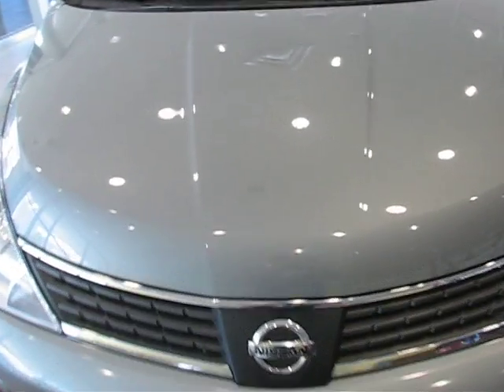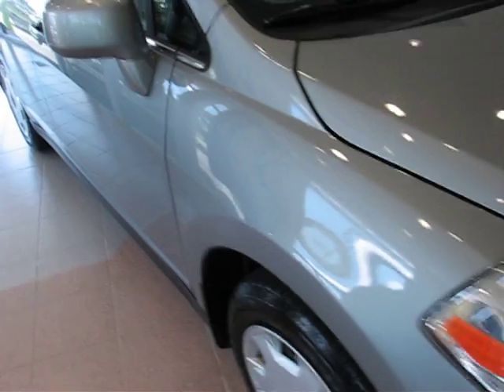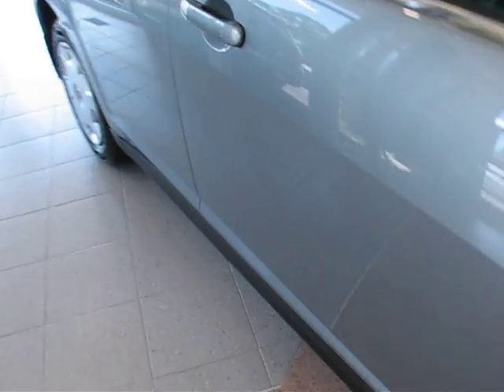Nice little piece. A couple little tiny chips in the front, but being gray it does a really good job of hiding it. And it looks like there may be a little dinger if you can see that.